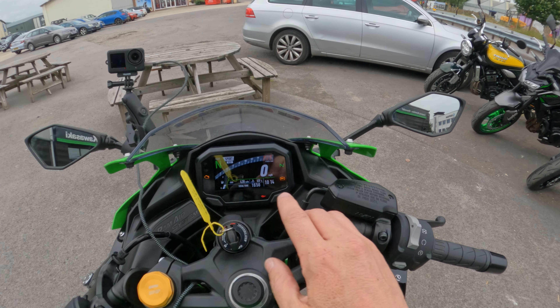First impressions while I head to the petrol station for some fuel: despite the name ZX-4RR, it's not as extreme as you might think. It's not like the 400cc bikes of the 1980s and 1990s — not as crazy as those machines. The riding position, although you are leaning forward significantly, is not overly sporty; there are many sportier motorbikes out there in terms of ergonomics.